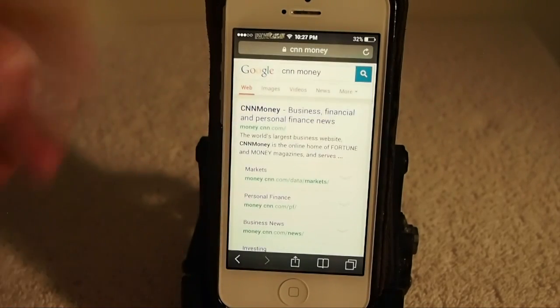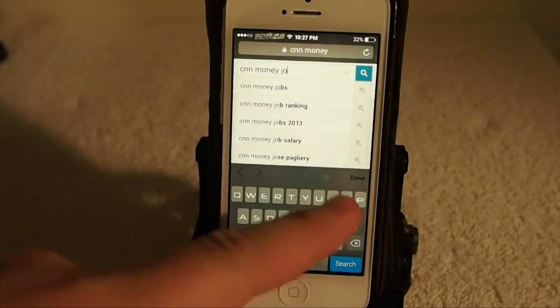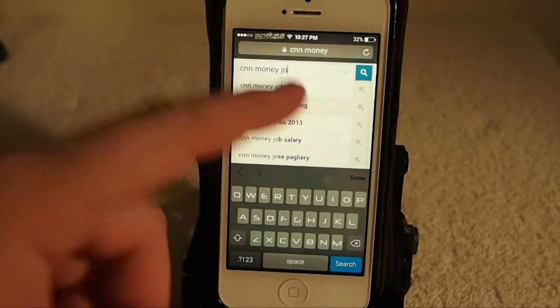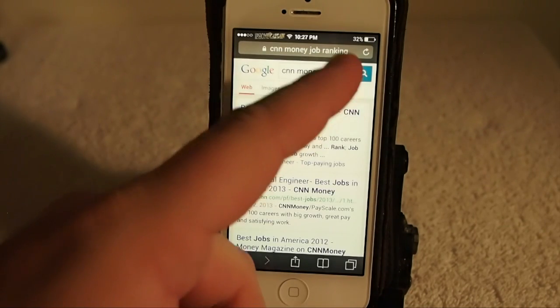You can continue on searching with something else below it if you want to choose something else, like 'job' — maybe 'job ranking'. It won't complete the query for you. It'll actually allow you to continue typing up there above it.